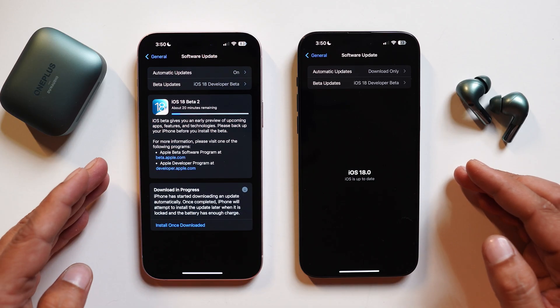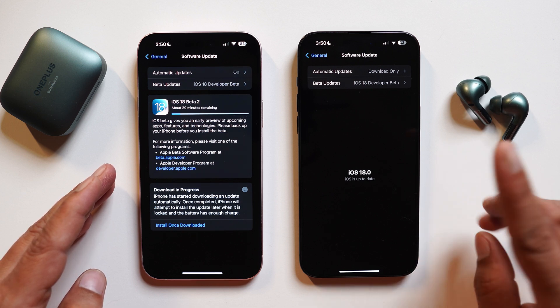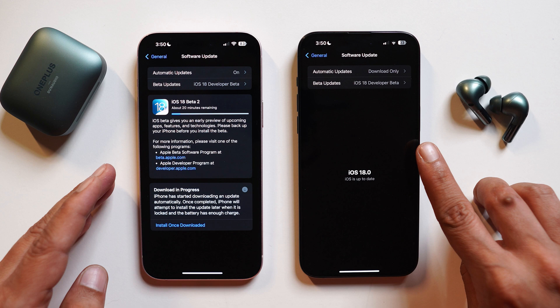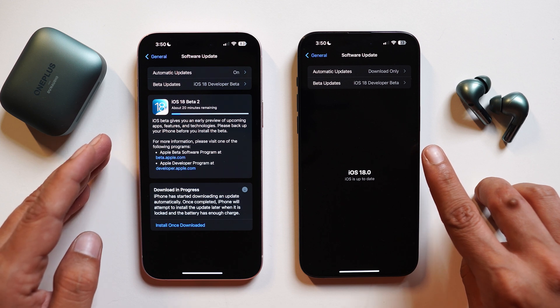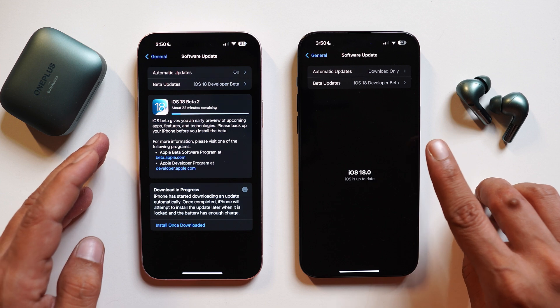Here we have two phones — towards the left hand side is the iPhone 15 Plus and towards the right hand side is the iPhone 15 Pro Max. This device has already been updated to beta 2, while the 15 Plus is yet to update. We did not update that device so we can compare the changes done with iOS beta 2.